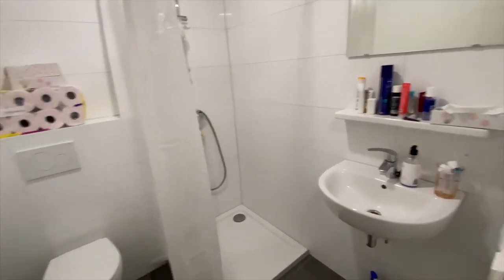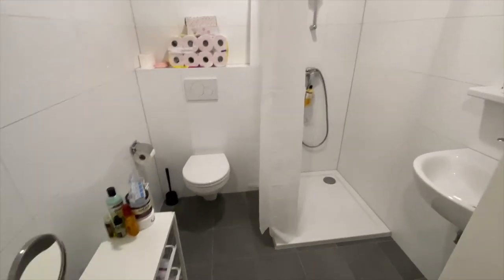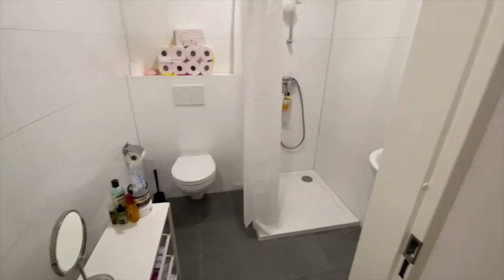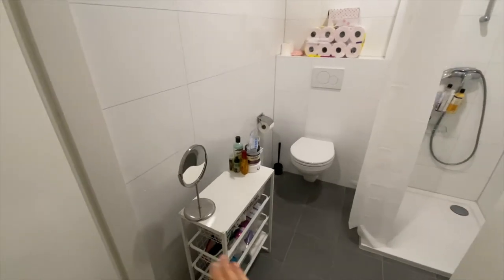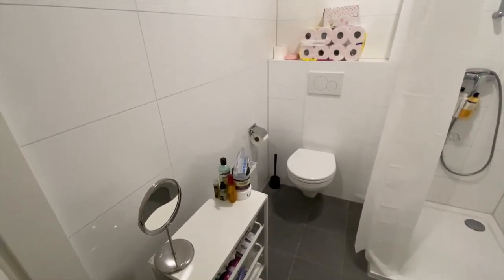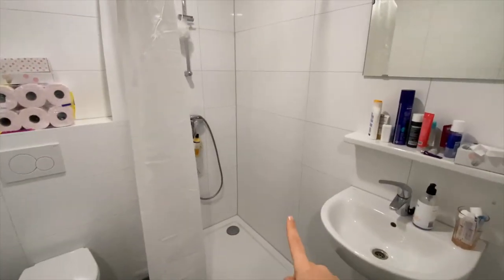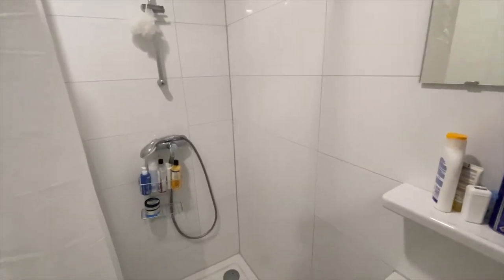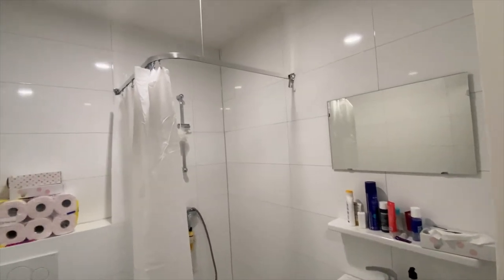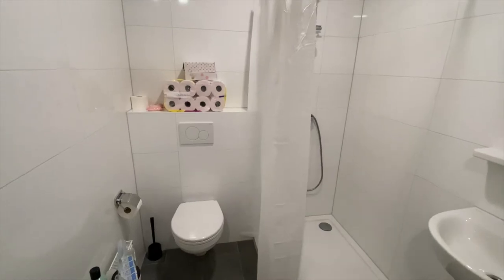Next, the bathroom. Even though the studio is quite small, the bathroom is not tight at all — it's spacious and bright, which I like. I bought this storage unit from IKEA myself — it's a good storage space and I put everything in there. There's the toilet, a nice modern shower, and the sink. I usually hang my towels in here but I tidied it up a bit.